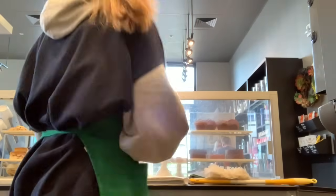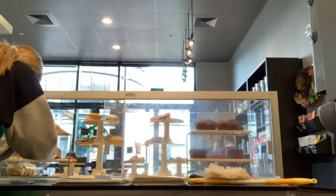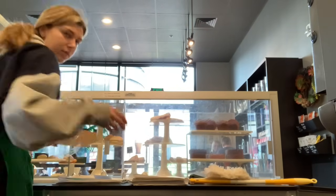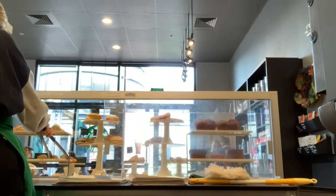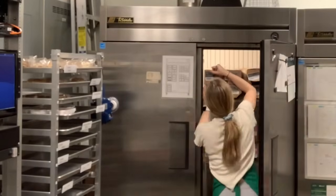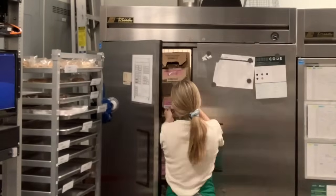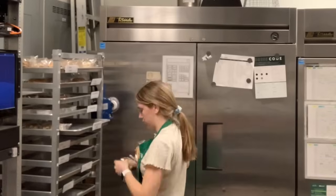Scones — petite vanilla ones — right into the case. I'm pretty much trying to get all the food that's expiring into the case, because I'll throw that stuff away at the end of the night or donate it. You'll see.